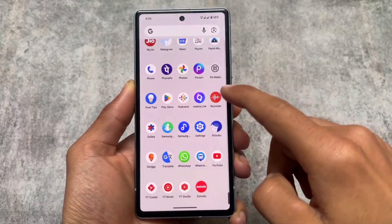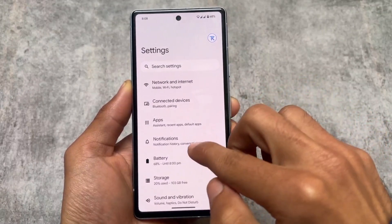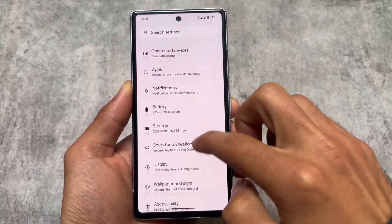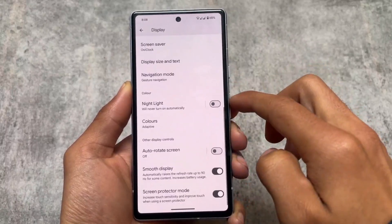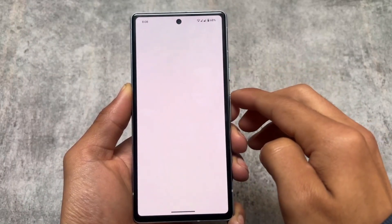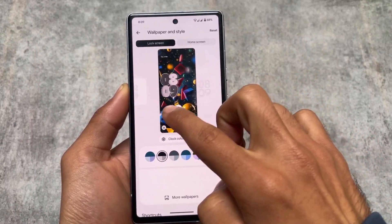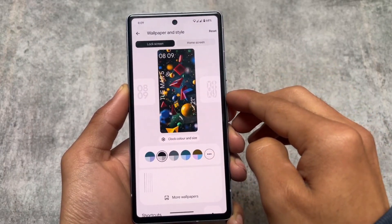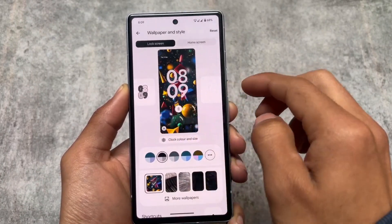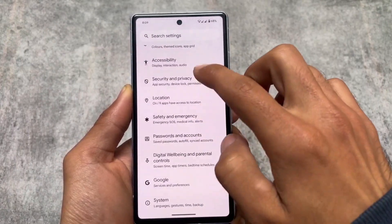Since this is a March feature drop, these were the main visual changes and added features. Besides these, there aren't many extra things — it's a fairly similar experience overall. This update is available for all supported Pixel devices. Pixel 5A may not be supported, though I'm not exactly sure. There might also be some new changes to the lock screen clock and the new weather clock.